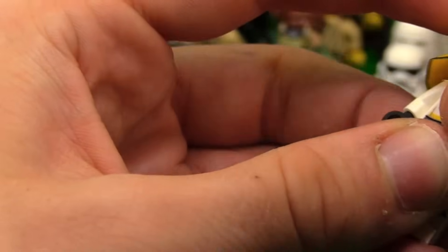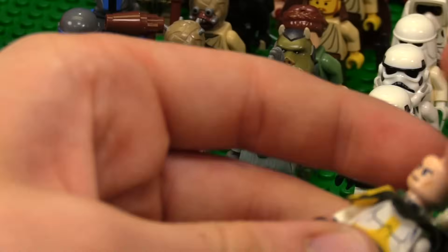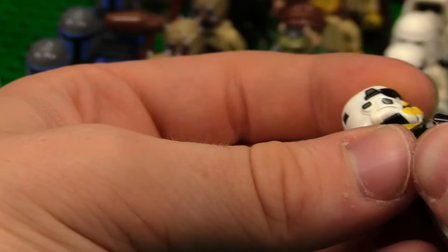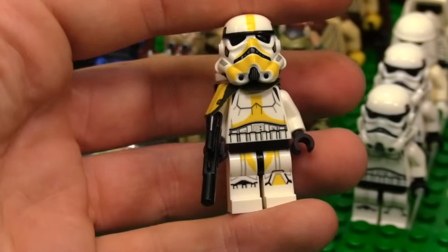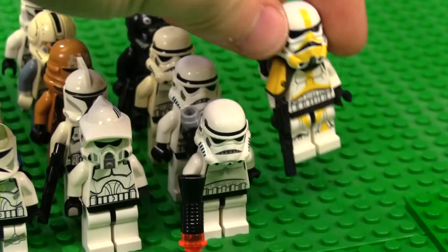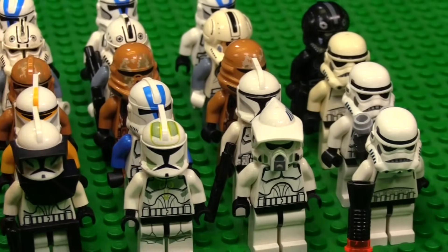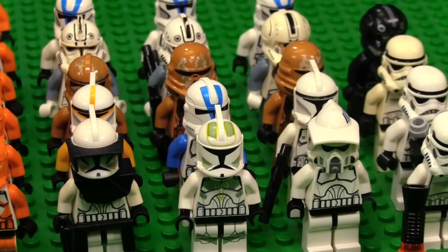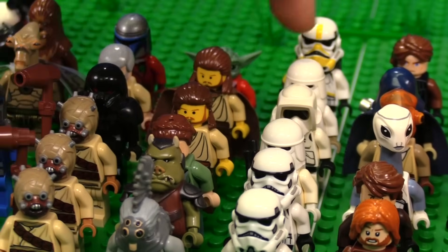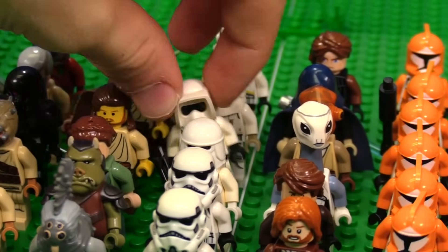They came in a Mandalorian set with Greef Karga and a bunch of those guys. I think I got a Greef Karga in this haul, but I gave it away at the convention. You'll see some of the footage from that over the course of time. I'll throw that behind these guys because they're a more modern trooper.